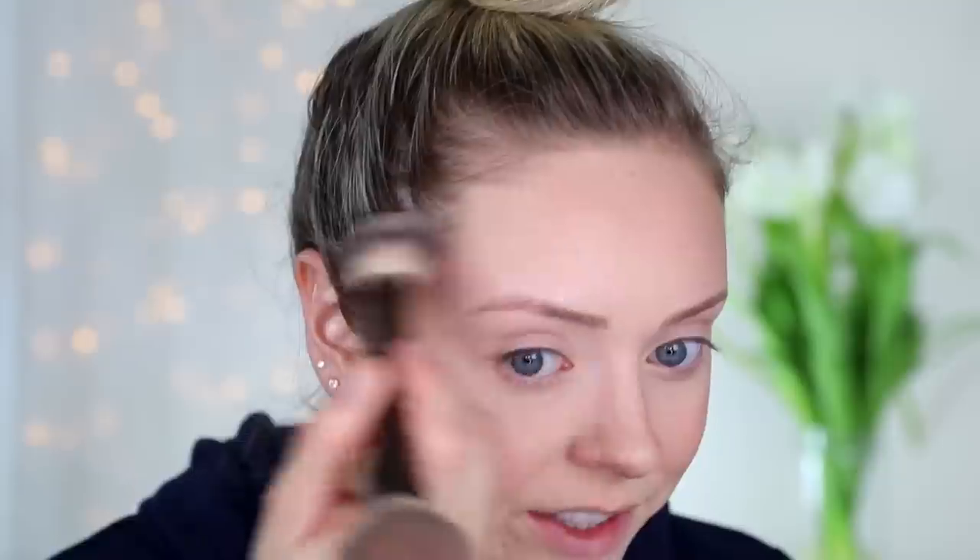It applies everything so beautifully. It's extremely expensive for a makeup brush, but it's worth it.